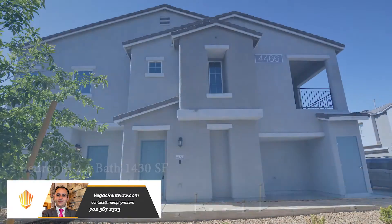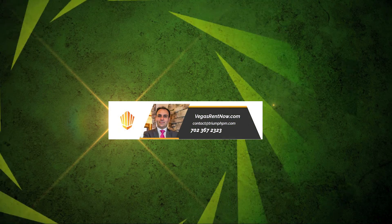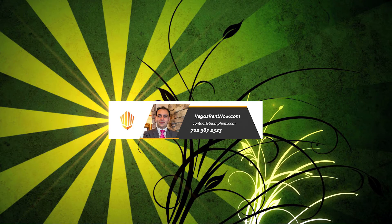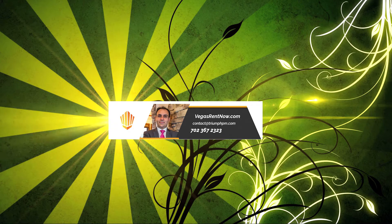This two-bedroom, two-and-a-half bath townhouse with 1,430 square feet is available now for rent. Contact one of Triumph's friendly real estate agents to view this property by calling 702-367-2323 or visit our website, VegasRentNow.com, to view our list of vacancies.